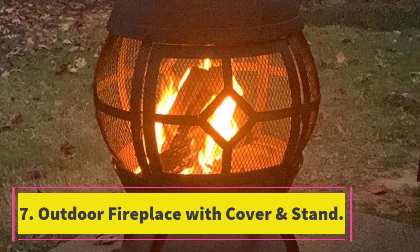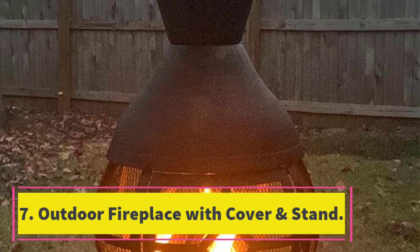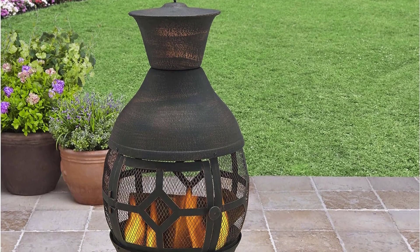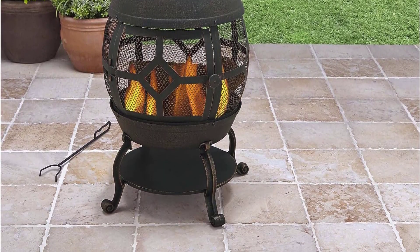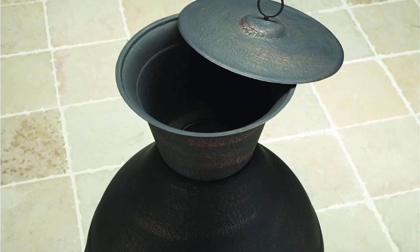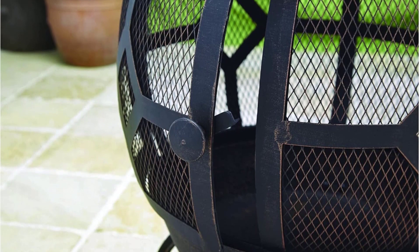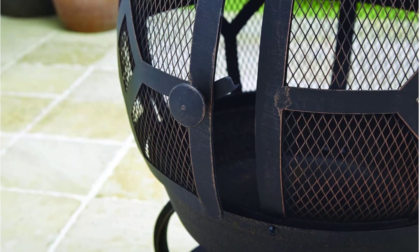Number 7. Outdoor Fireplace with Cover and Stand. This chimenea outdoor fireplace is constructed with durable cast iron and features an antique bronze finish, adding a rustic charm to your patio. It comes with a nylon cover to protect it from the elements when not in use. The mesh screen cover keeps embers contained and the poker is included for easy fire management. With dimensions of 22.80 L x 22.80 W x 45.70 H inches, it is the perfect size for small patios.